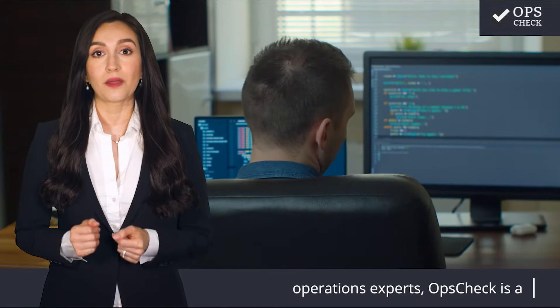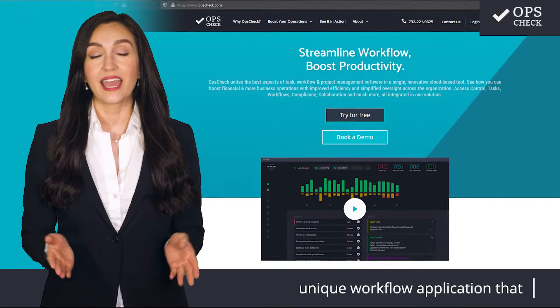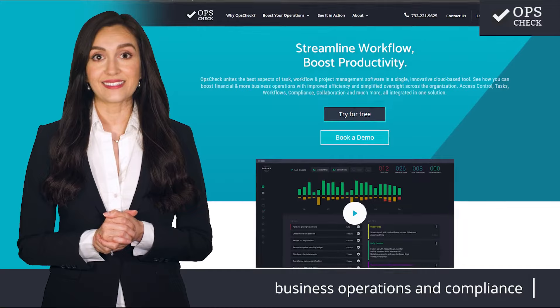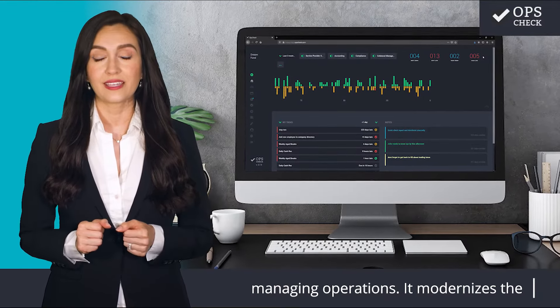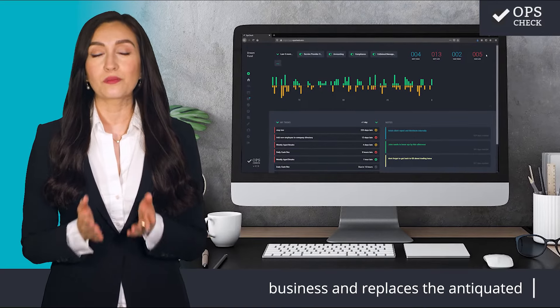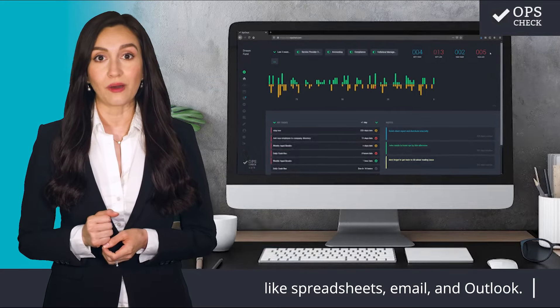Developed from the minds of financial operations experts, OpsCheck is a unique workflow application that enhances the control and oversight of business operations and compliance. OpsCheck is an all-in-one tool for managing operations. It modernizes the way financial firms manage their business and replaces the antiquated methods that many firms still rely on, like spreadsheets, email, and Outlook.